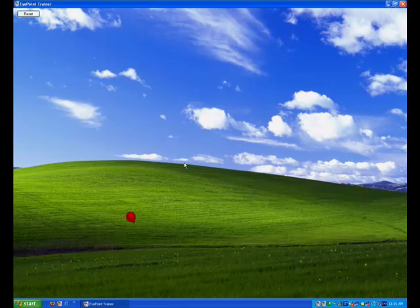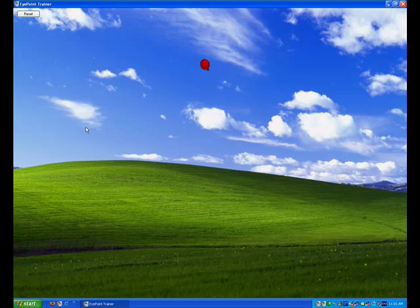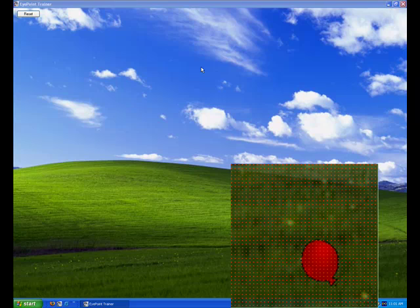In the third study, users had to click on a red balloon and then type the word shown to them before proceeding to the next trial. Results show that the performance of Eye Point is comparable to the performance of a mouse, though with slightly higher error rates.